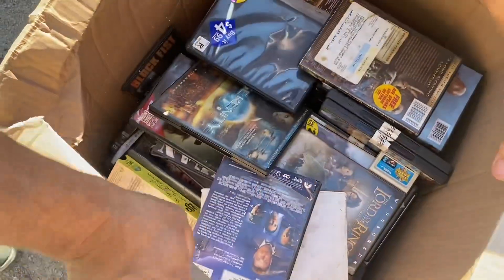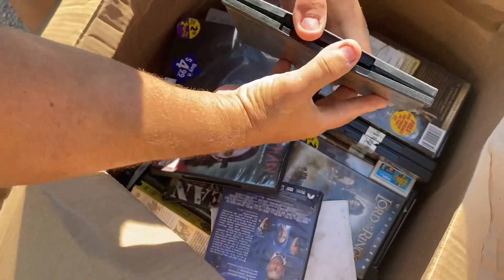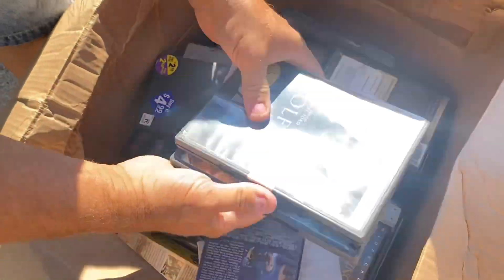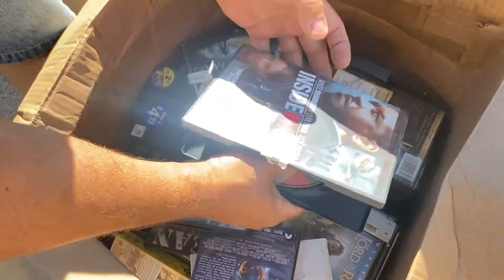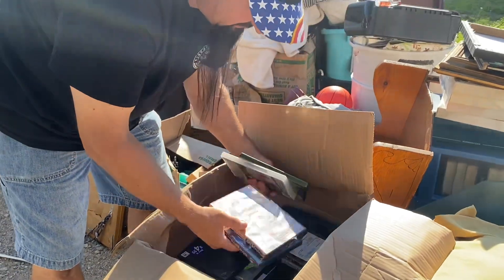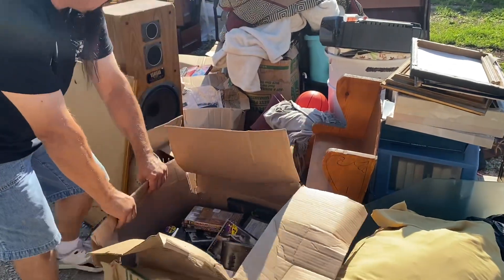Alright, better than VHS DVDs — the question always asked: are the discs actually in there? Let's grab some randoms. We appear to be a winner! Once again, it was a $120 unit. There's probably a good hundred DVDs in here at two bucks a piece — that's most of the money back right there.